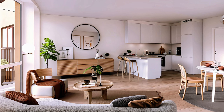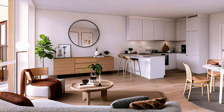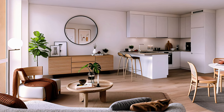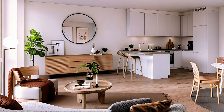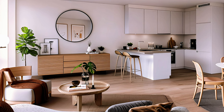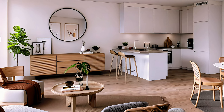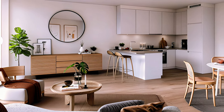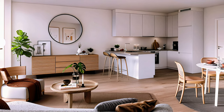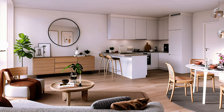This sleek and cozy open space apartment has white walls and laminate flooring. The large windows and glass door let in plenty of natural light and offer access to a balcony. The kitchen is U-shaped and modern, with white cabinets and granite countertop. The dining area is tiny but elegant, with a round white table and four wood chairs. The living area is stylish and comfortable, with a round-edge sofa, armchair, and a round coffee table that complements the decor.